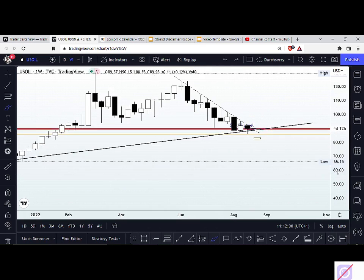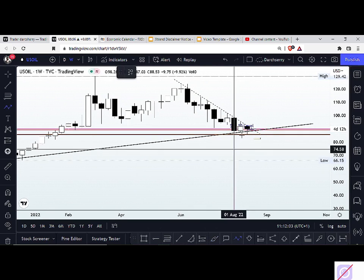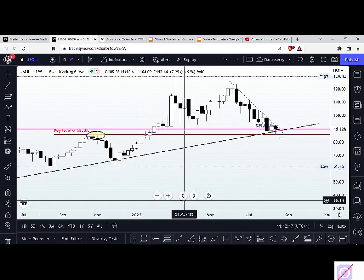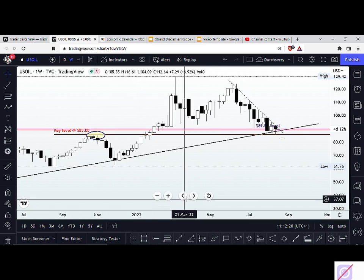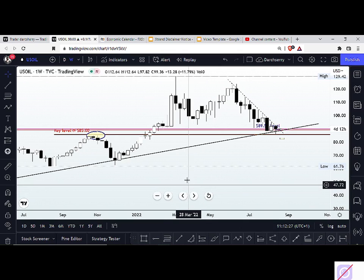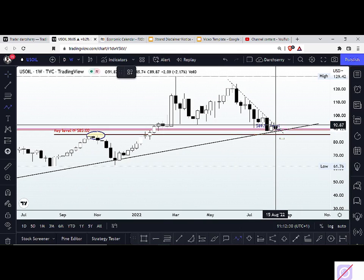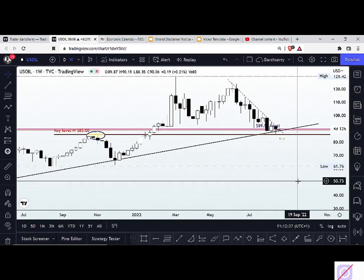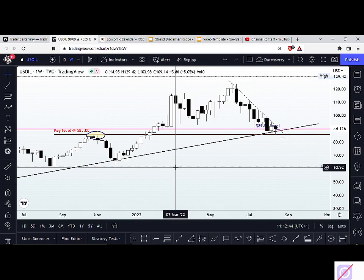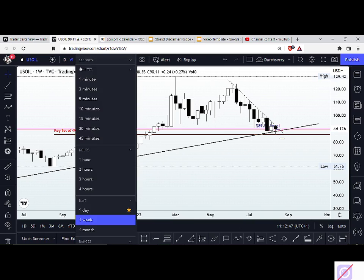That doesn't mean we should jump to a conclusion that we're going to see price continue to the upside. We are right on a bullish trend line, and we want to be mindful of how we jump into a trade. We want to look for at least significant confirmation supporting the direction we're going. There is still a possibility that price could break down that bullish trend line. To get a better perspective into US oil, it's appropriate to scale down to a lower time frame.